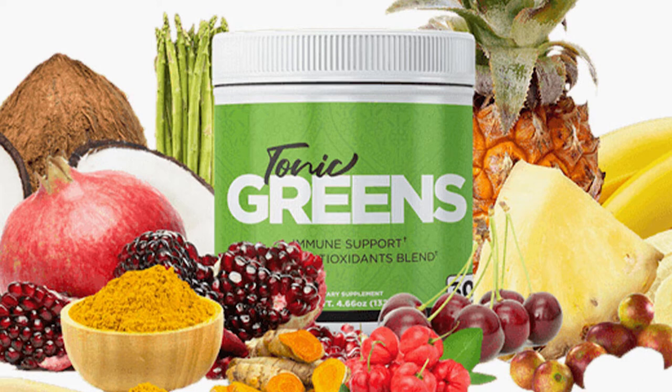You only need one smoothie per day to defeat the herpes virus. You can trust this product — there are many people having great results with Tonic Greens, and you can have results as well.